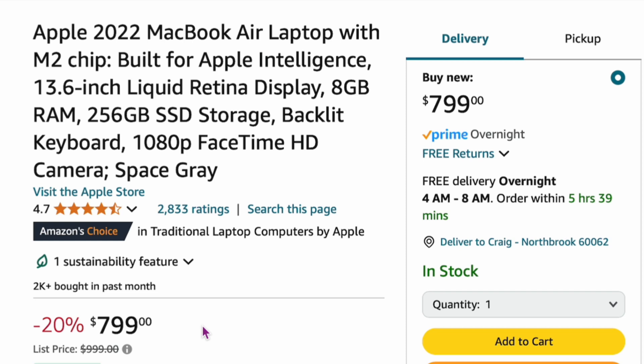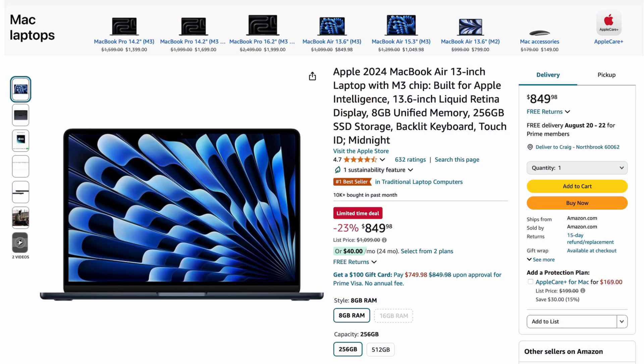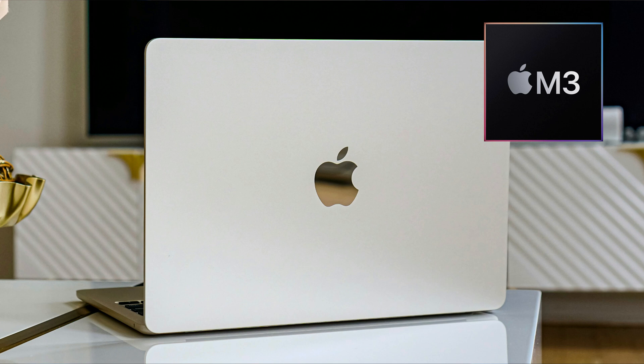$800 or lower is a very attractive price for any MacBook. But I go check and the new M3 MacBook Air is not $1,099 — it's actually $849, 23% off right now. So that's only a $50 difference. Right off the bat, I'm like, don't get the M2 — just get the M3 right now. It's only a $50 difference and it's obviously worth the extra updates.